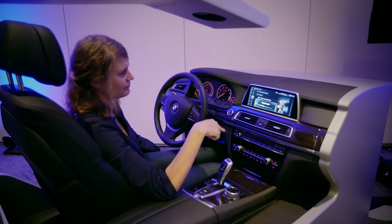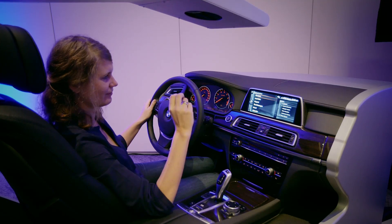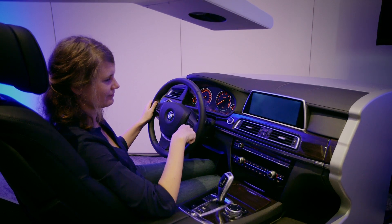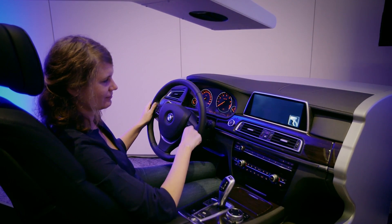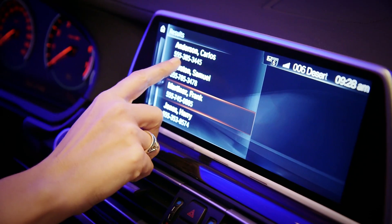You can change the volume, answer calls, reject calls, and turn the display on and off. And again, they're programmable, so you can set them to do different things. And that's it from BMW here at CES. For more, check out The Verge on YouTube.